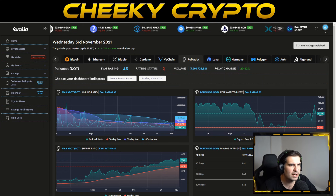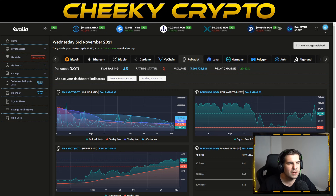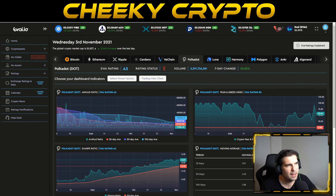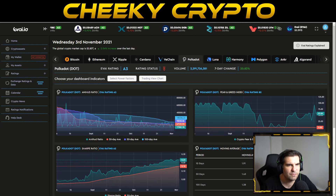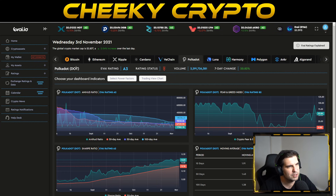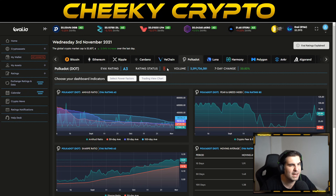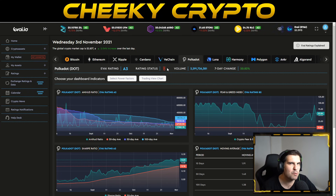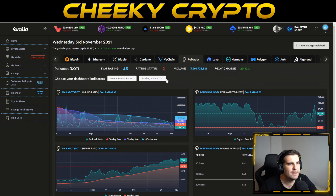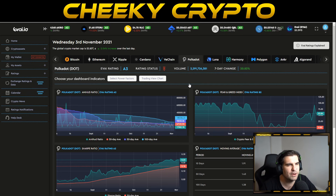At this point I'm going to jump over to the Evide.io dashboard. For those unfamiliar, there's a link in the description — sign up, it's completely free. Evide.io uses artificial intelligence and machine learning to help us understand the underlying value of cryptocurrencies. Polkadot here has an A3 cryptocurrency rating overall; it's actually come down from an A2 rating yesterday, so we are expecting a pullback, and the AI is indicating this to us.